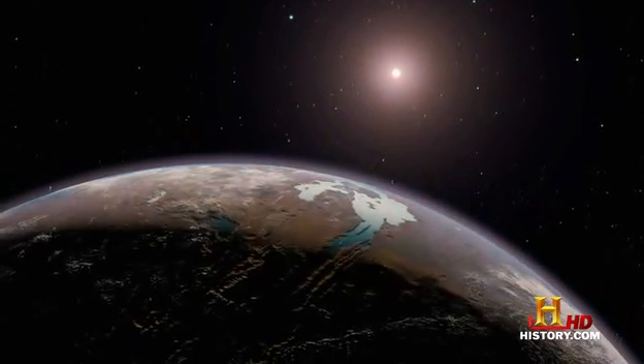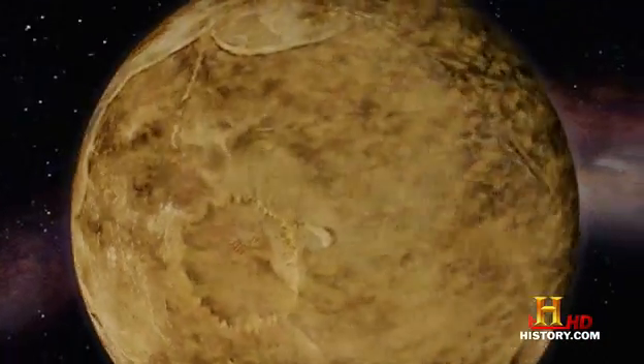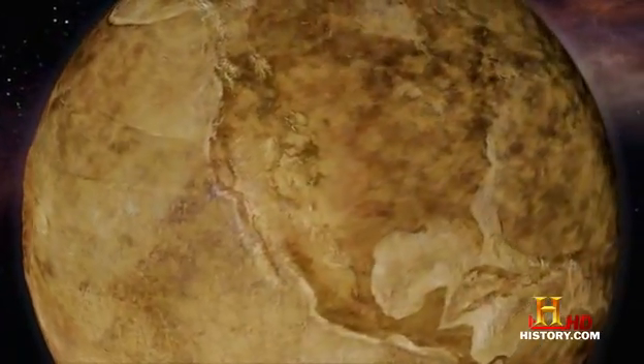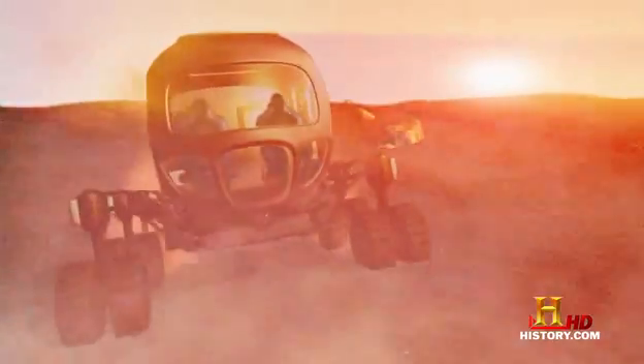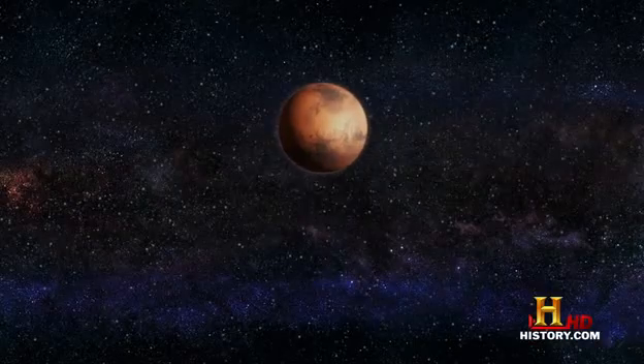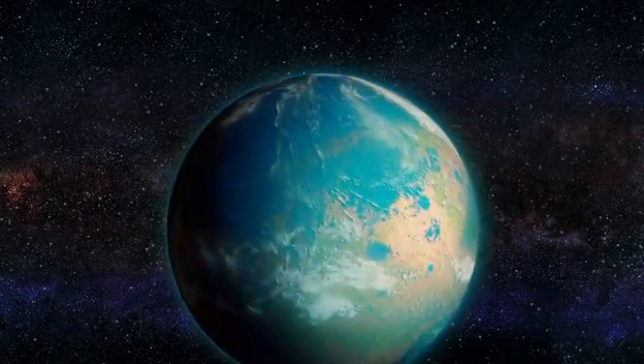A new planet in our solar system for humans to call home, just in case the Earth gets all used up. If our survival as a species depended on it, just what would it take to turn the red planet blue?